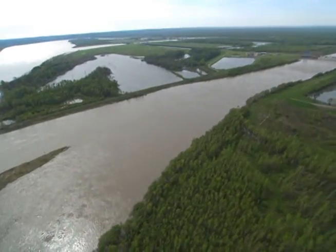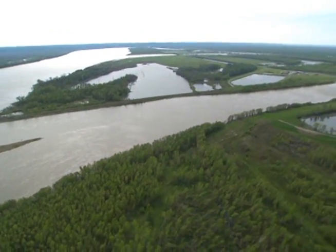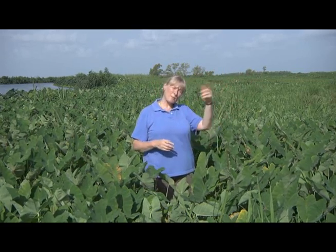Here we are in the Wax Lake Delta at the mouth of the Atchafalaya River. Hundreds of miles in that direction, the Mississippi River forks. Some of the flow goes down the Mississippi through New Orleans, and some of the water comes down through the Atchafalaya and hits the coast in the middle of Louisiana, right here where we are now. Further up the Atchafalaya there's also another fork, and some of the water goes down through Morgan City and some of it comes down here through the Wax Lake outlet.